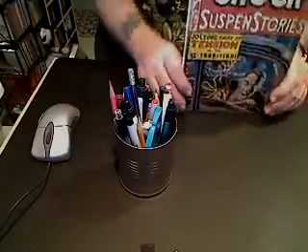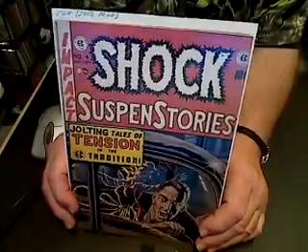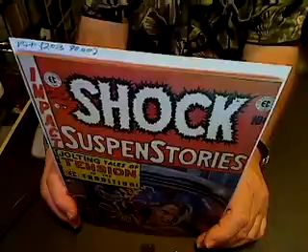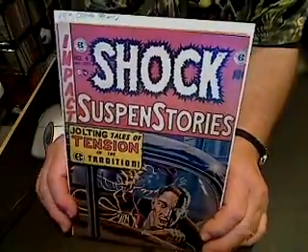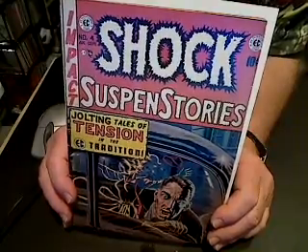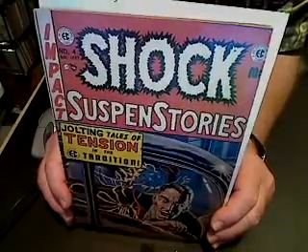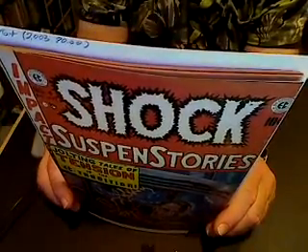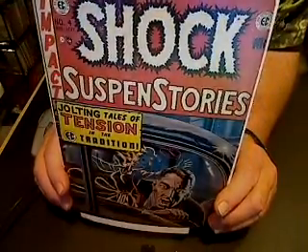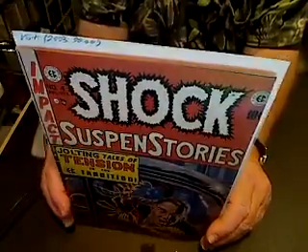Next and last, I have Shock Suspense Stories number four from 1952, with artwork by Jack Kamen, Wally Wood, and others. This was used in Seduction of the Innocent, an anti-comic book published — written by Frederick Wertham. There's a Jack Davis story in here and another story with artwork by Joe Orlando and others.